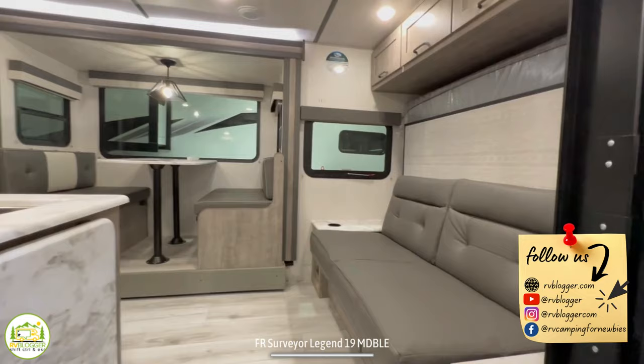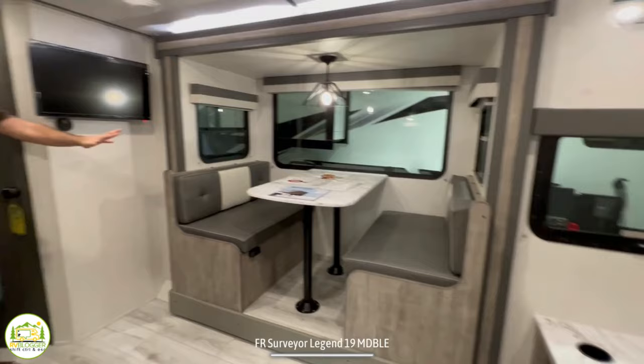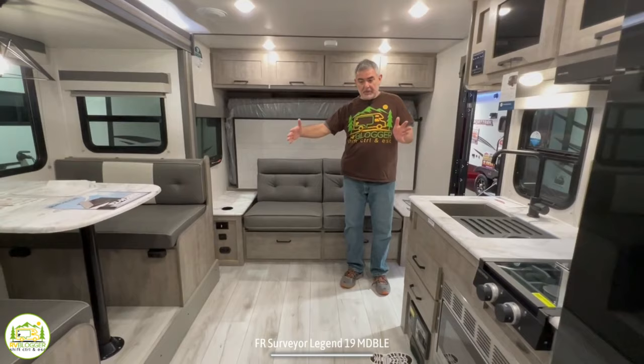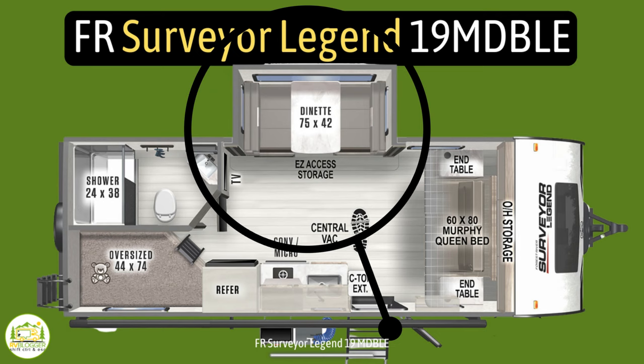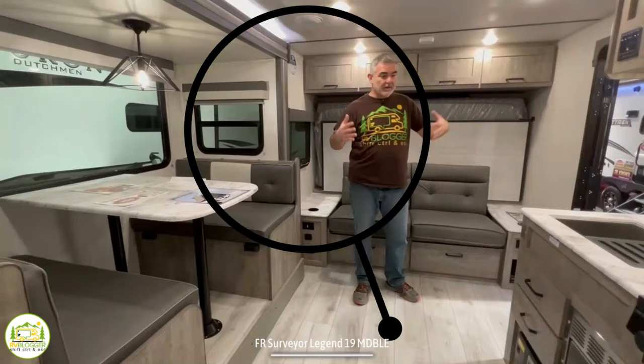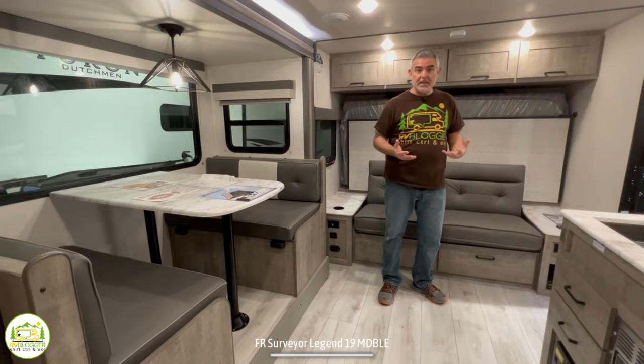When you first walk into this camper on the right-hand side, you've got your sofa and Murphy bed. As we wrap around, you've got your dinette and then kitchen area. Behind me to my left is the bathroom, and to my right are the bunks. The first thing I notice is there's a really good amount of floor space in here, because the dinette is located in a slide-out that's about three feet deep, creating a very open and spacious feeling.